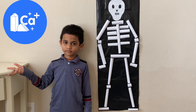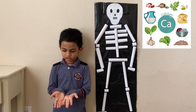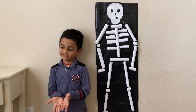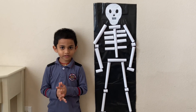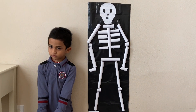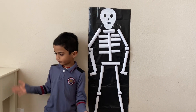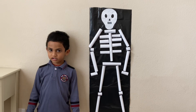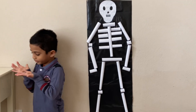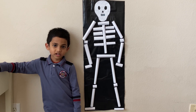The smallest bone is the stapes and it's present in our ear. Good job! What minerals make our bones strong? Calcium! Do you know some calcium-rich foods? Milk, cheese, eggs, leafy veggies, and paneer are my favorites. Good job! And how can you protect your bones? By running, exercise, drinking milk, and eating foods with cheese.